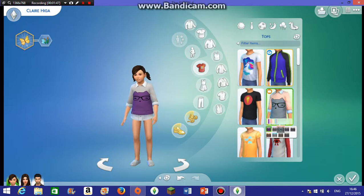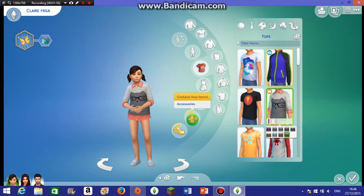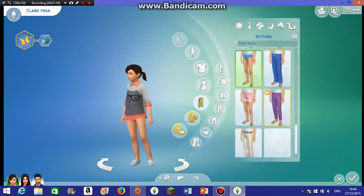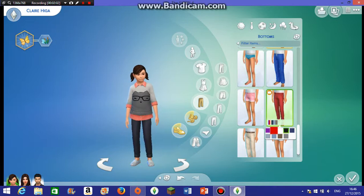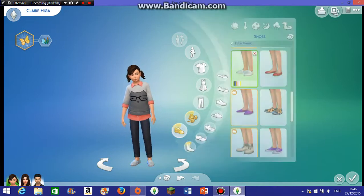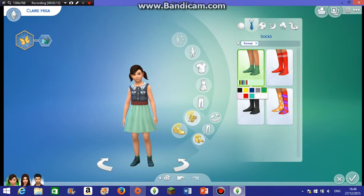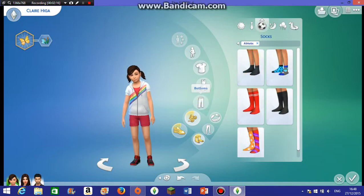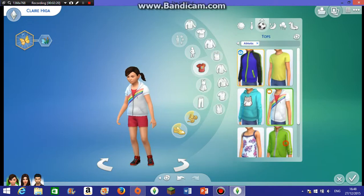Let's go for this top, maybe in green because of the color scheme. This one's nice — let's go for that one, and some nice shoes. Yeah, that's nice! Okay, tada — that's better!